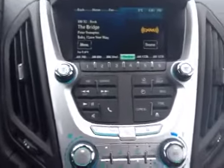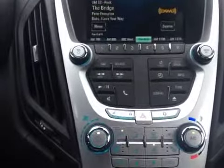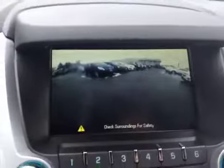There are voice commands, AM, FM, CD player, auxiliary input, and a USB port. The screen also couples as a reverse camera.